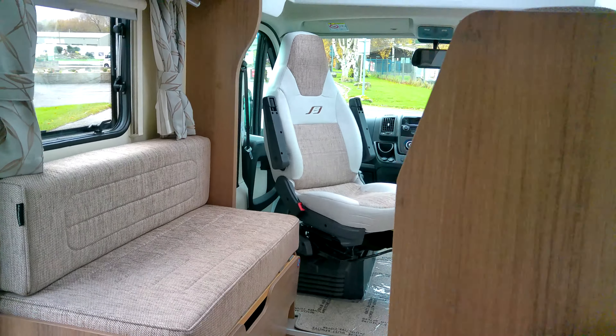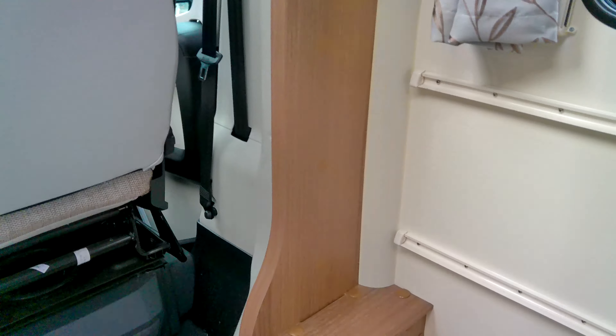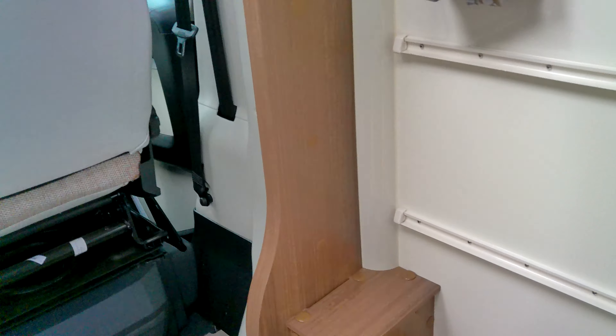That was a very quick tour of this pre-owned Bailey Advance 764 on our showground. Do get in touch with us here at Donnington Mott Leisure for further information — thank you.